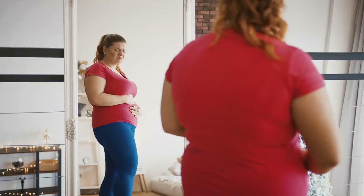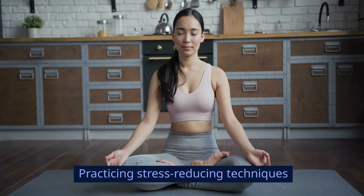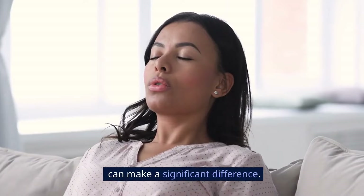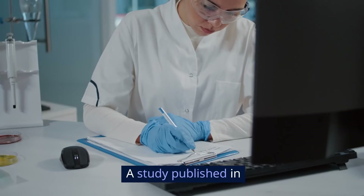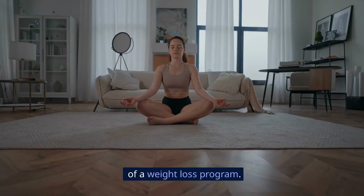Stress management. Chronic stress can lead to weight gain, especially around the midsection and arms. Practicing stress-reducing techniques like meditation or even simple breathing exercises can make a significant difference. A study published in Obesity Reviews in 2015 highlights that stress management is an essential component of a weight loss program.